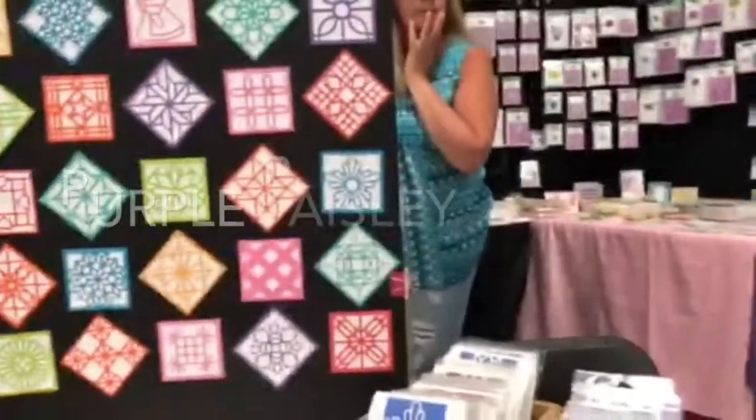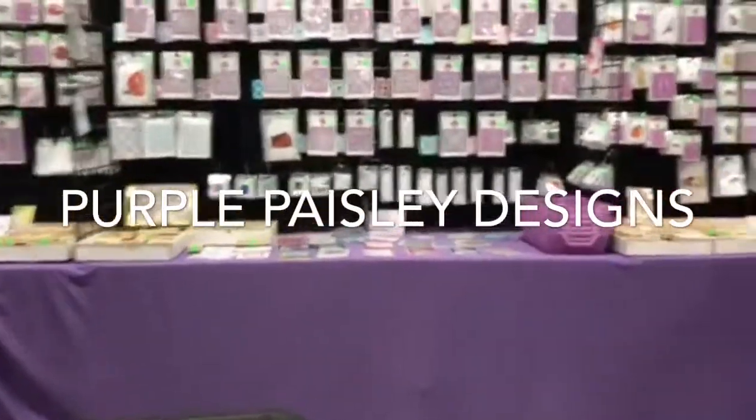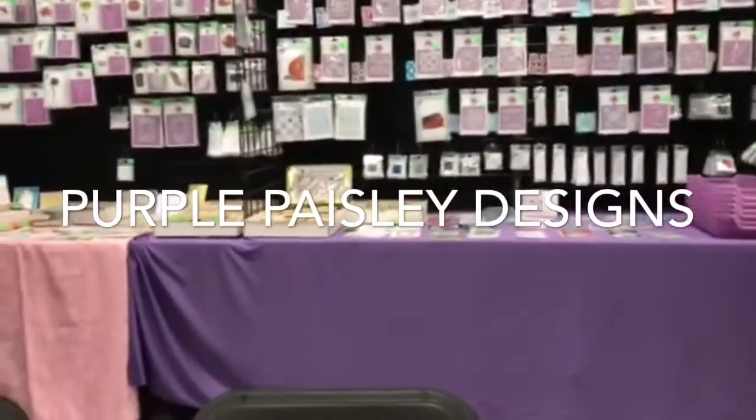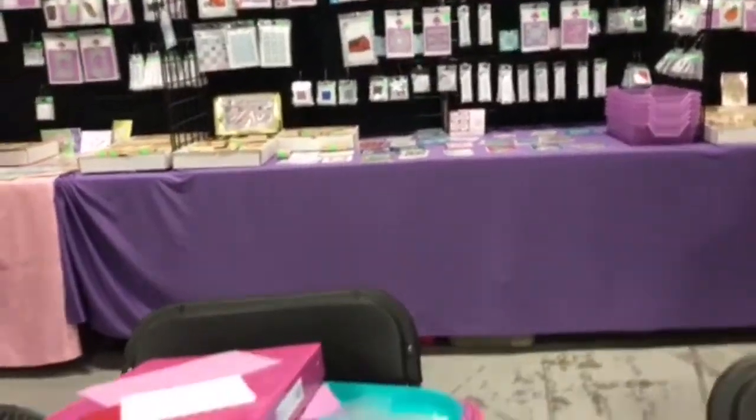I'm here at Purple Daisy Designs — let's take a quick peek around. These are all her designs. I will get her card and share her information with you guys so that you can order, but right now we're going to watch what I make.